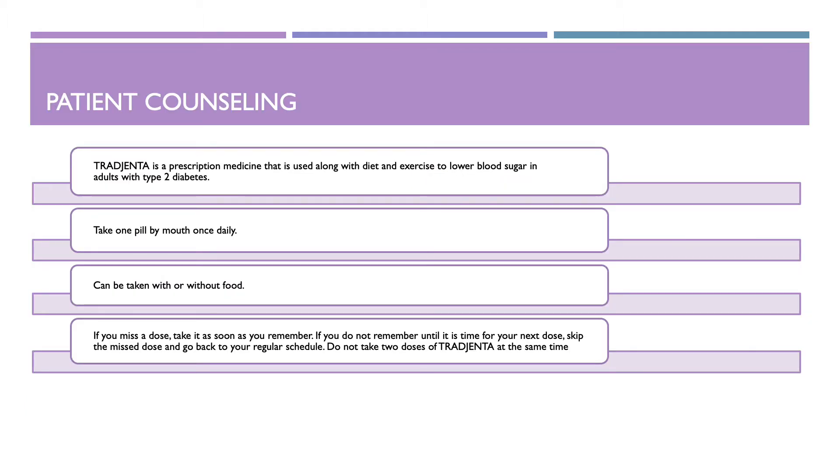First, I'll be going over some patient counseling. Trajenta is a prescription medicine that is used along with diet and exercise to lower blood sugars in adults with type 2 diabetes. Take one pill by mouth once daily. It can be taken with or without food. If you miss a dose, take it as soon as you remember. If you do not remember until it's time for your next dose, skip the missed dose and go back to your regular schedule. Do not take two doses of Trajenta at the same time.